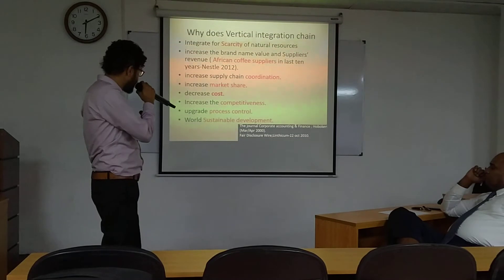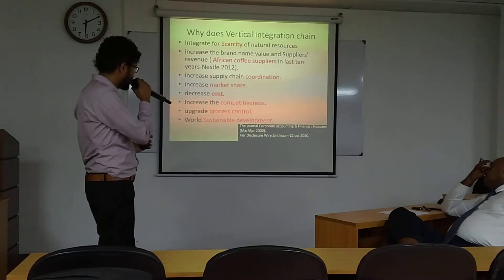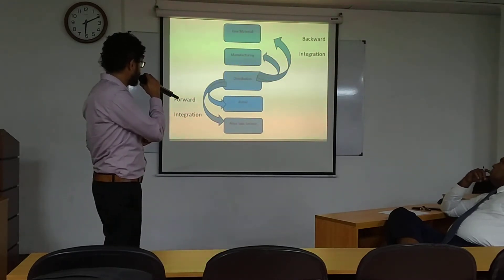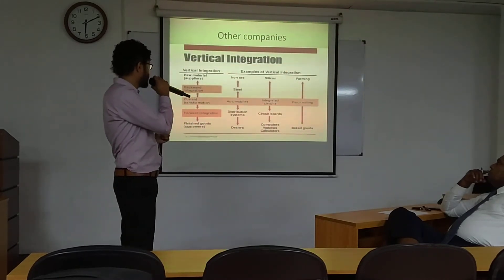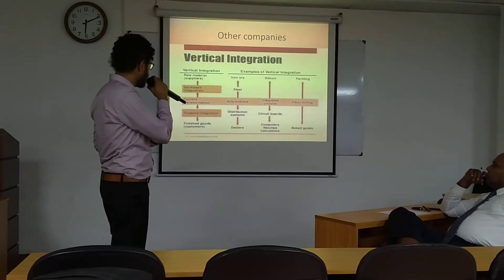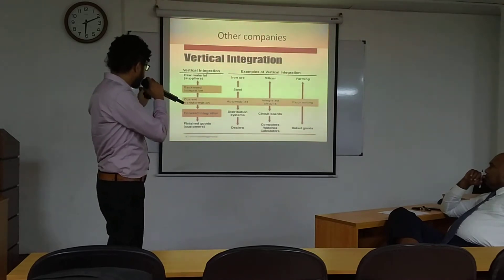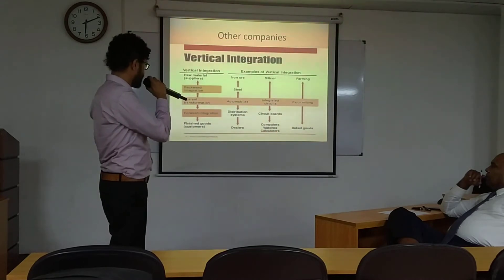Via this process control, they have achieved sustainable development according to the United Nations. This is the general flow chart from raw material to after-sale, and not only Nestlé but all companies are using this. The current transformation of vertical integration decides backward integrations acting as a turning point.